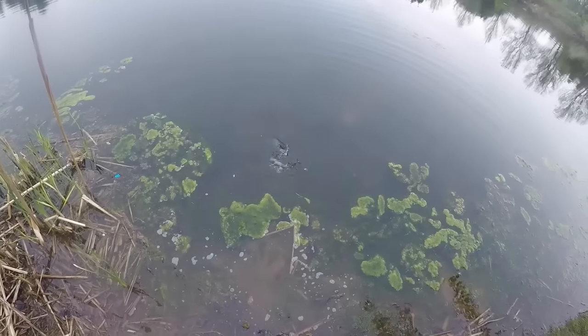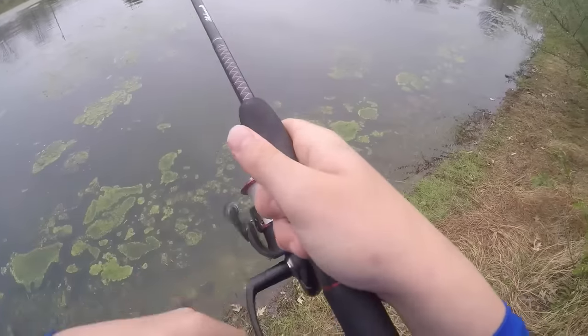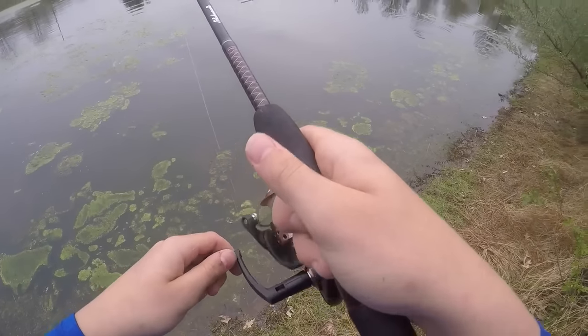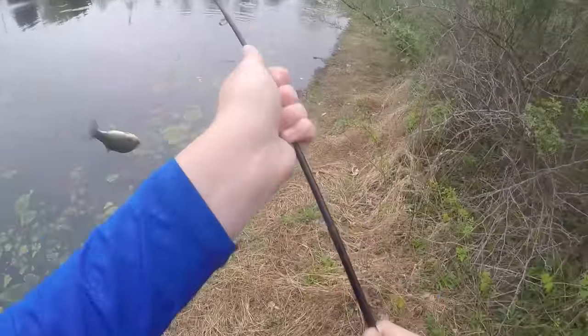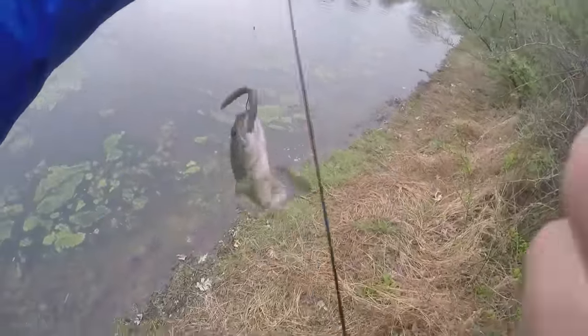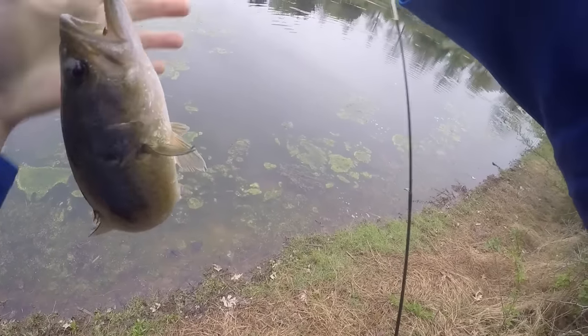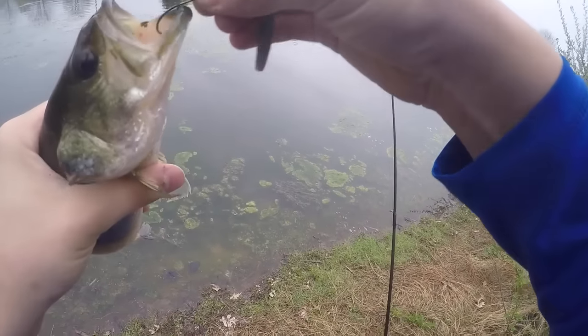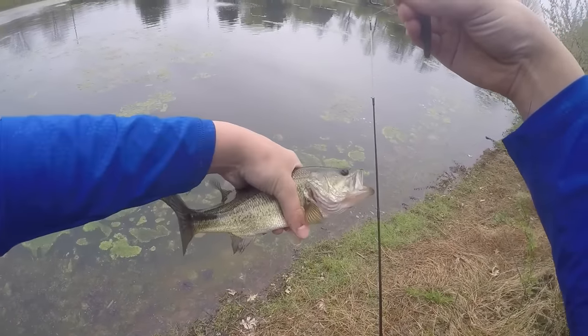There we go. He is swimming. Number five. I think you'll see it in the video — he came up on the top of the water and grabbed this Senko. I was just making sure he had it, that's why I waited to set the hook. Another little less than a pound, but still always fun to catch fish on the Senko.